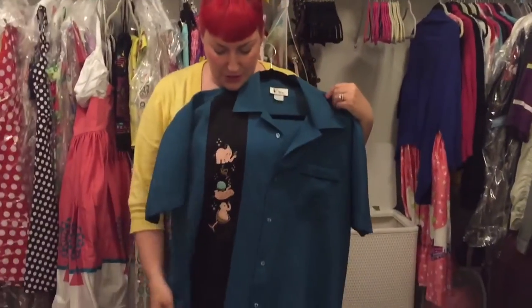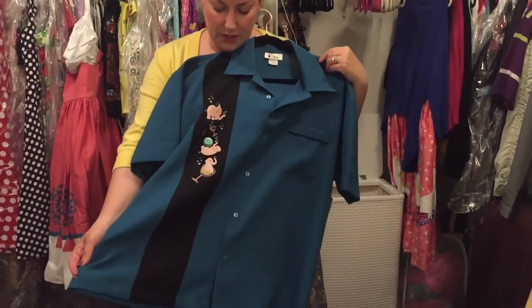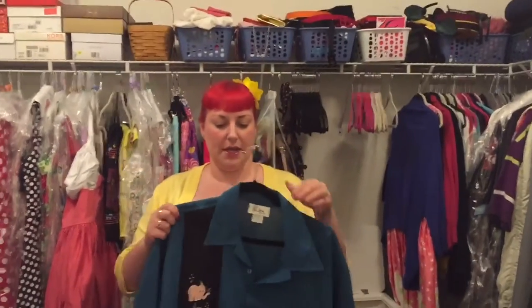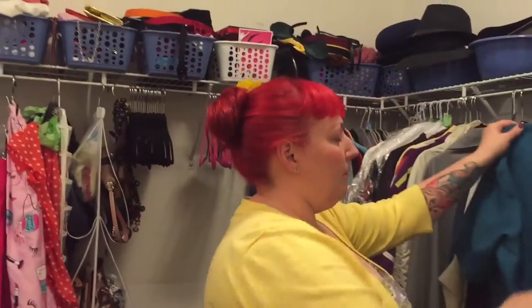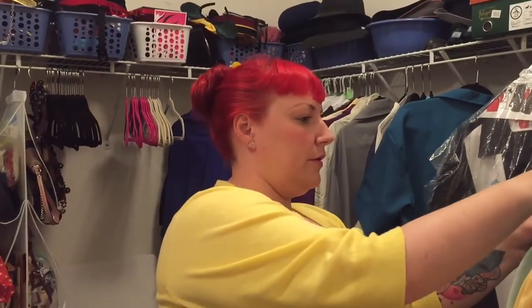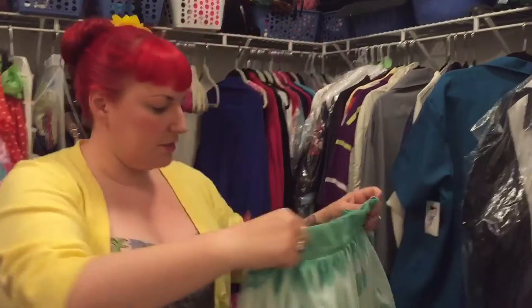What I do like about her items is a lot of them have matching menswear. My husband got this cute tipsy elephant shirt, so we need to plan a night out where we wear our matching tipsy elephant outfits. That's my newest purchase from her.